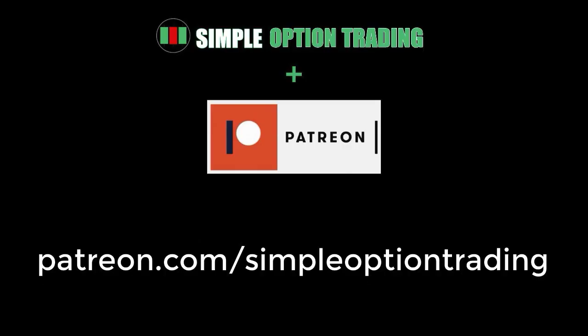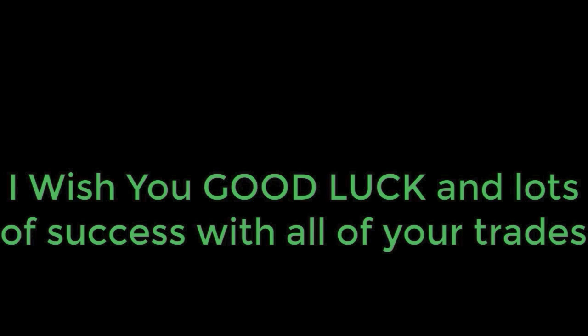If you like the information about my stock picks, consider joining my Patreon where I share exclusive videos on my stock picks every week for profitable trades. I also include research notes, stock analysis, and trading strategies for every stock I pick, and all videos on my Patreon are ad-free. Thank you so much for watching, and I wish you good luck and lots of success with all of your trades.